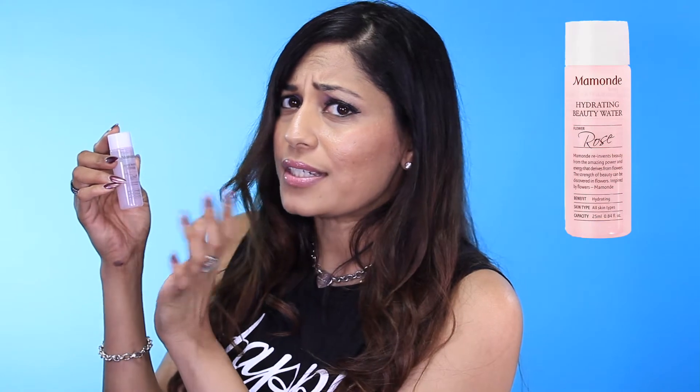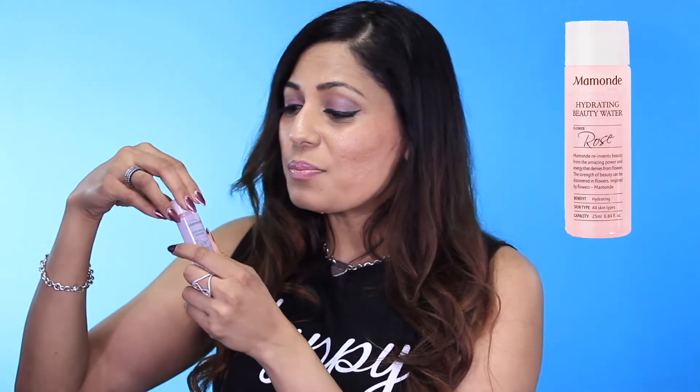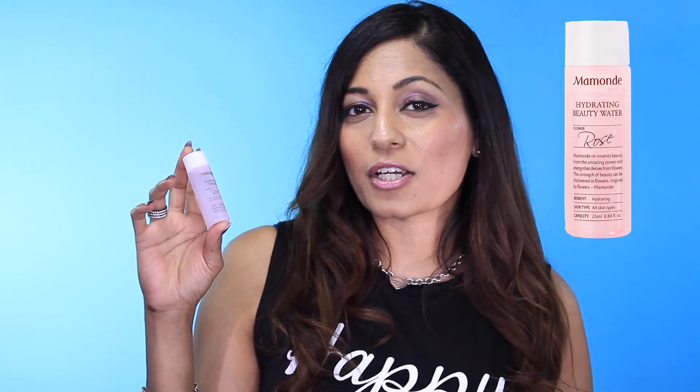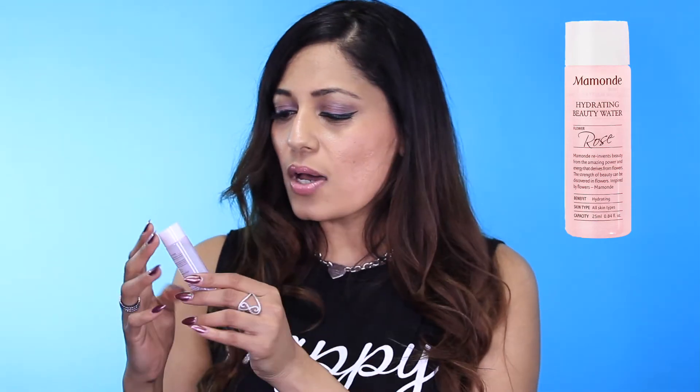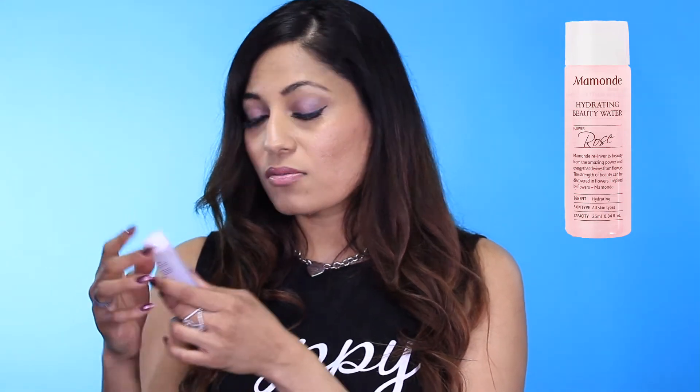First up, we have Mamonde — or however you pronounce it — Rose Water Toner. Toner is always good; it gets the dead skin cells off your face. Let's see how much it retails for — $23. It does smell like roses, really good actually, but $23 for a toner seems a little high to me. I've seen really good toners for around $15, and the one I use from Shea Moisture is about $11. Unless this is a really exceptional toner, it's a little overpriced.